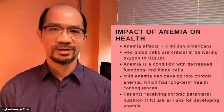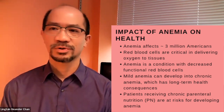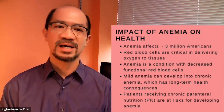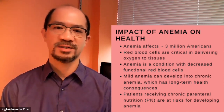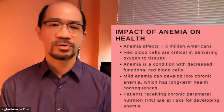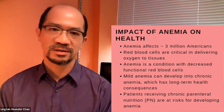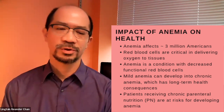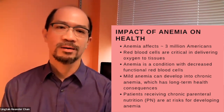Anemia is a condition with a decreased number of functional red blood cells. Sometimes a patient may have mild anemia that is not managed, and it turns into a chronic disease. Studies have shown that chronic uncontrolled anemia has other long-term health consequences and can lead to heart failure and other long-term health issues. So preventing anemia is an important process.